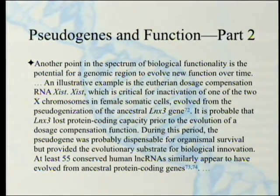Another point in the spectrum of biological functionality is the potential for a genomic region to evolve new function over time. An illustrative example is the eutherian — that's 'true beast,' referring to regular placental mammals that are not marsupials, monotremes, or echinoderms — dosage compensation RNA.